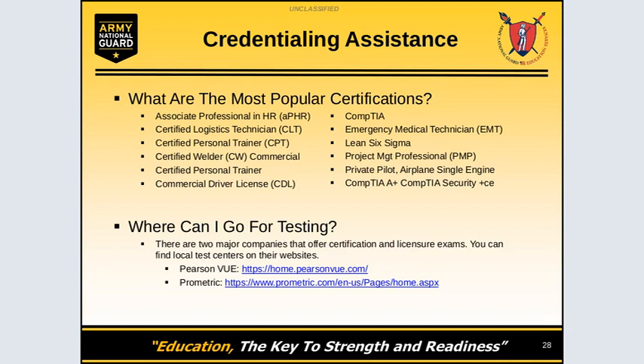These are some of the most popular certifications: Certified Personal Trainer, Commercial Driver's License, CompTIA, and Linx665. You can also go for testing only, and there are two major companies that offer certification exams: Pearson VUE at home.pearsonvue.com and Prometric at www.prometric.com/en-us/pages/home.aspx.